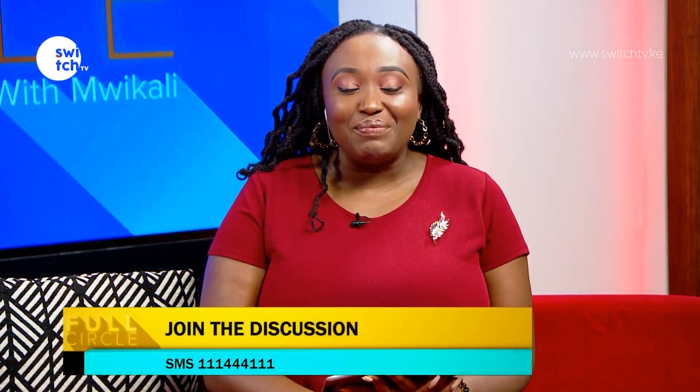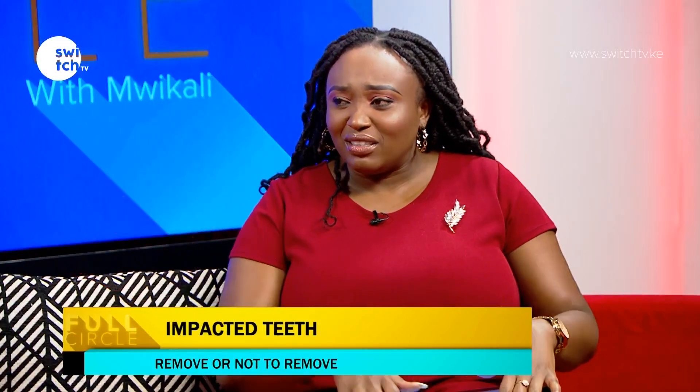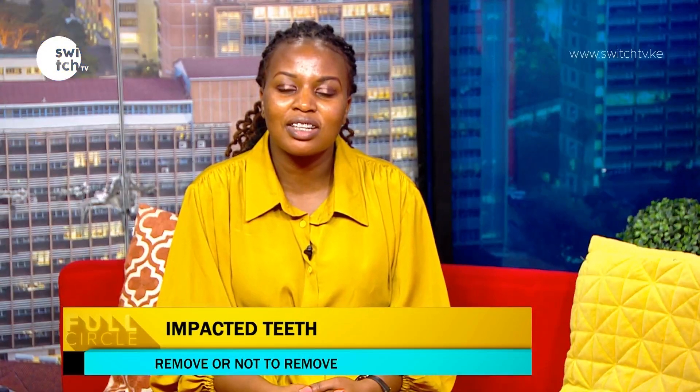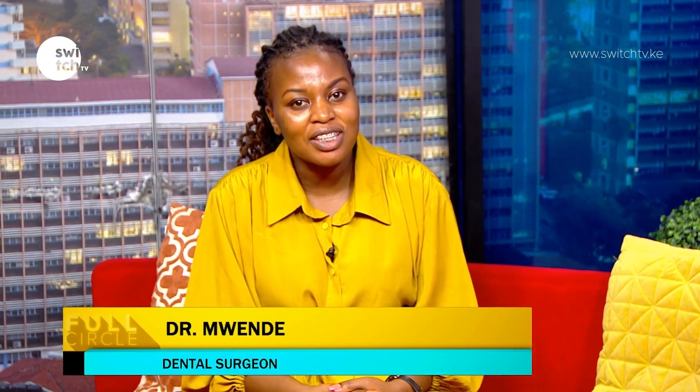We have Dr. Mwende in the building, welcome to the show, it's been a while. Please introduce yourself before we get into the topic of the day. Good morning, my name is Dr. Mwende, I'm a dentist by profession and today we'll be talking about your teeth — specifically impacted teeth.